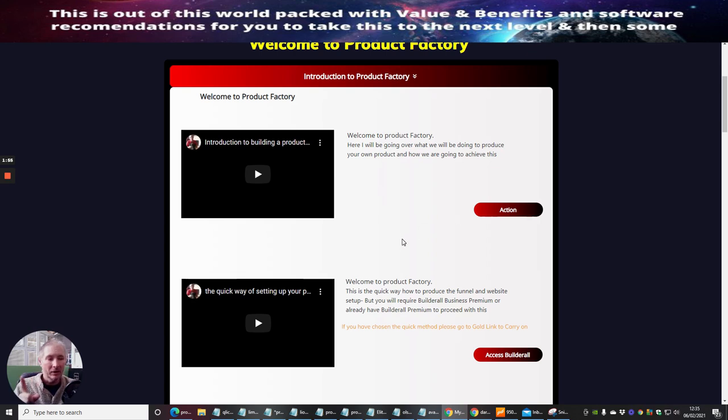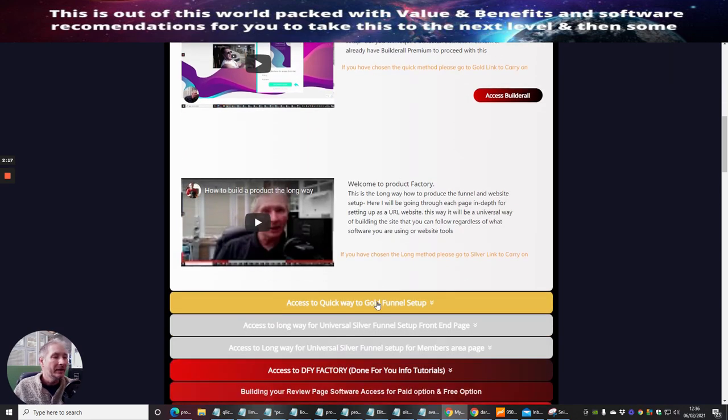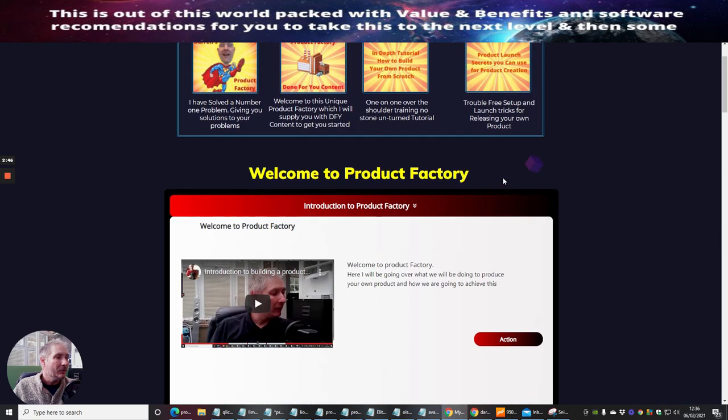You have two options: the Gold way, which is the quickest. You get a specialized scheduler and I basically send you all the pages straight to your scheduling system — you just brand them the way you want and can put them online within an hour or two. Then there's the Silver way, which is the slower but universal way that works on all platforms: Wix, Thrive Architect, ClickFunnels, WordPress, Groove Funnels — no platform it won't work on, because I've created a universal training procedure for setup.